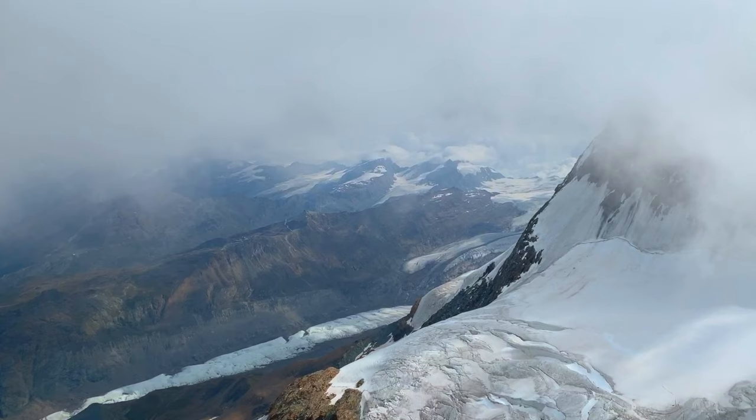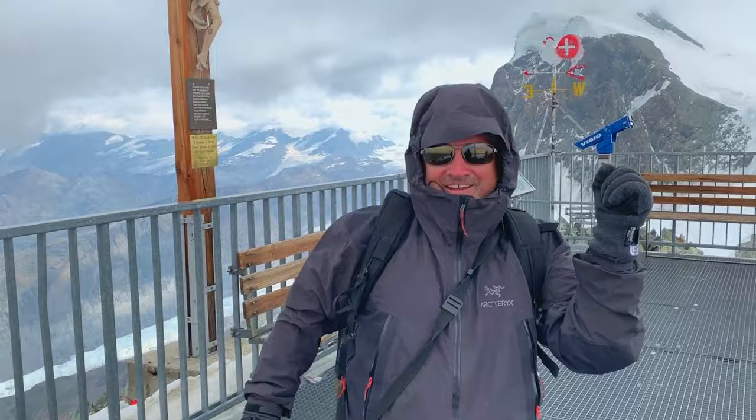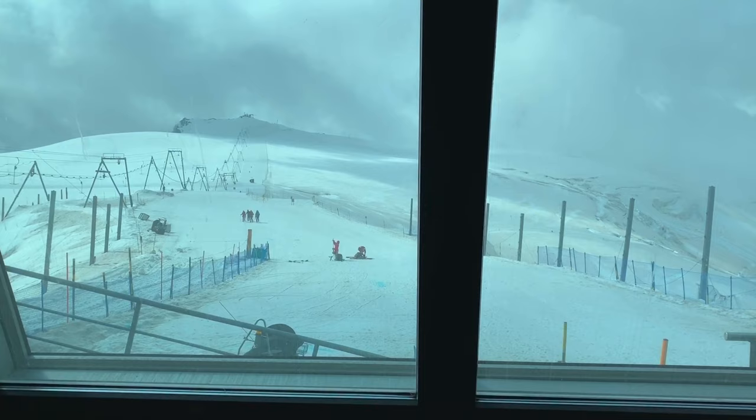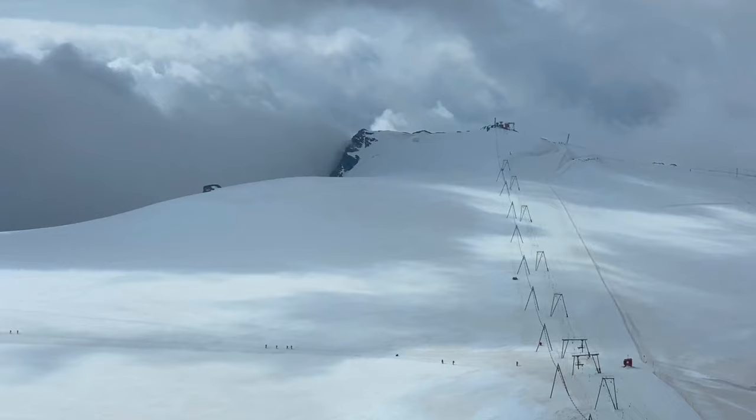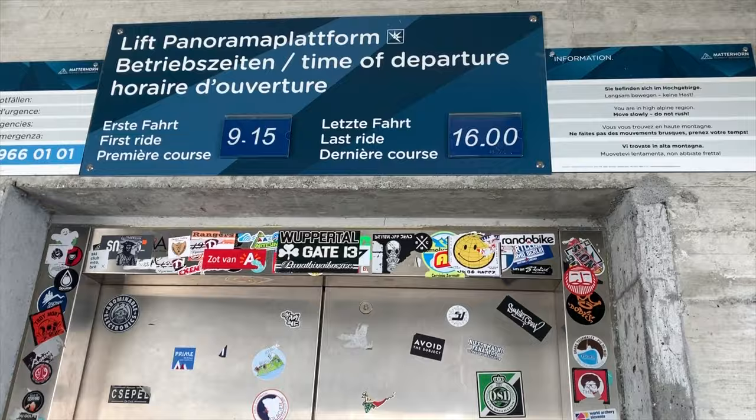The minute you step outside, you feel the wind — it's freezing. You feel the altitude. I can't believe people are skiing up here — it's warm down in Zermatt and it's winter conditions up here. Where else can you take an elevator almost up to 4,000 meters?